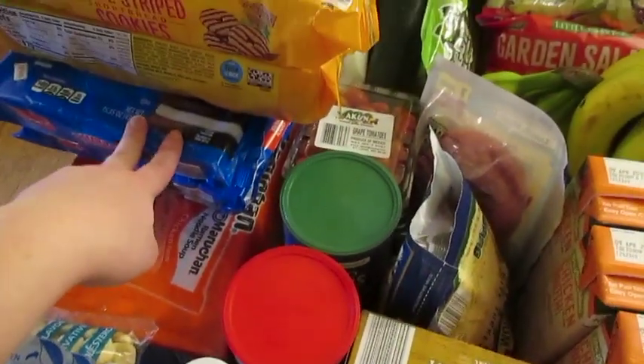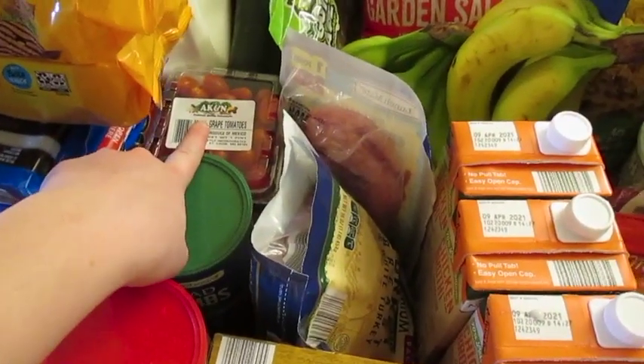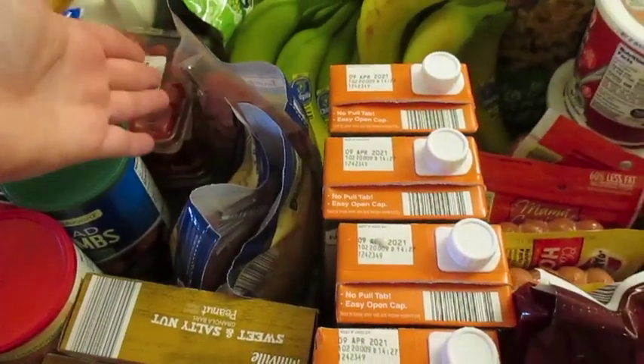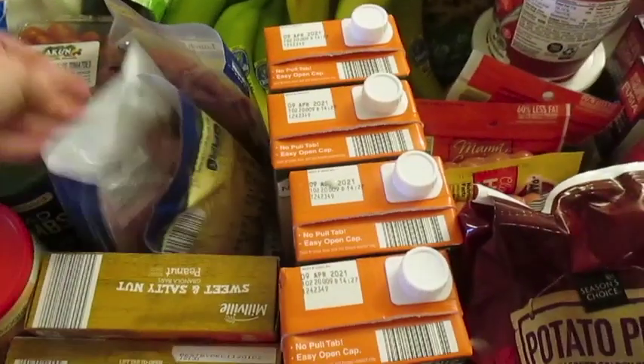I got Oreos, fudge strips, two things of tomatoes. I got three different things of some lunch meat here — all turkey or ham — just kind of getting what I can find.